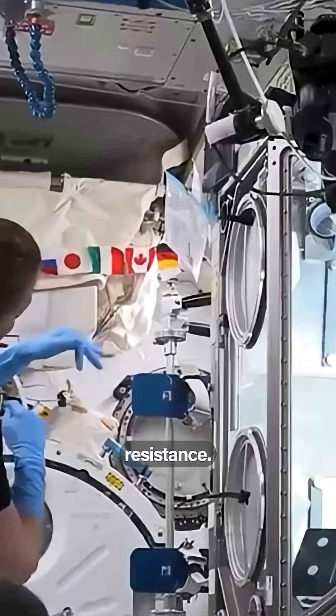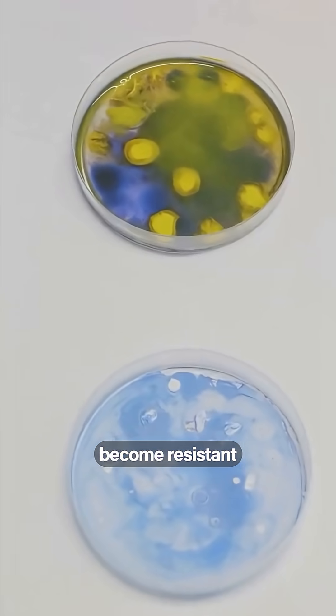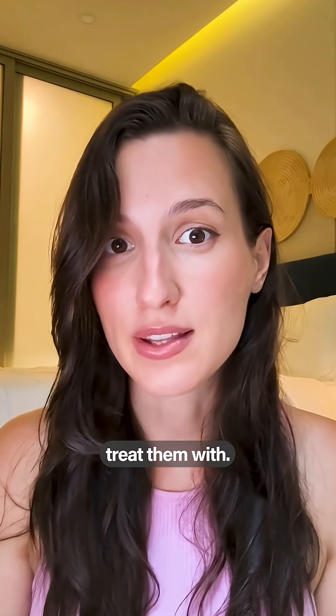They're hoping that the results will allow them to understand antibiotic resistance — a very big problem for all of medicine, as every single year more microbes become resistant to the therapies that we have, and therefore we have less drugs to treat them with.